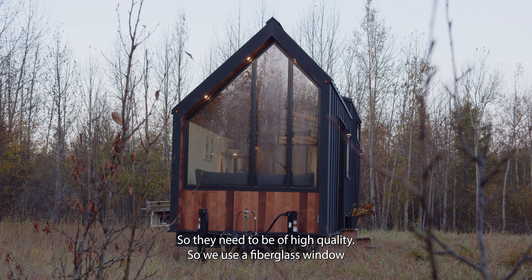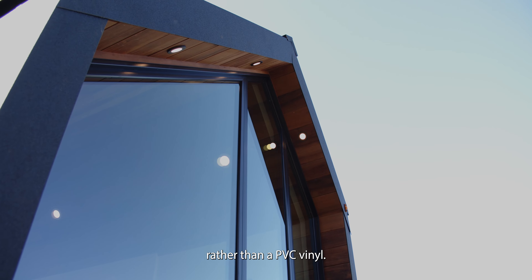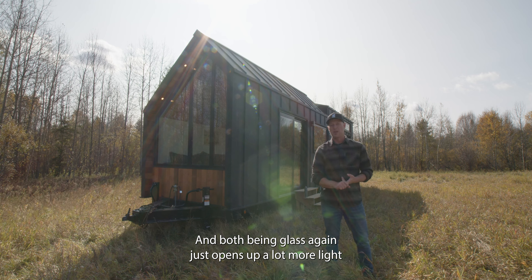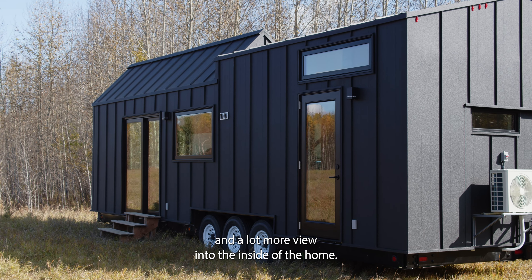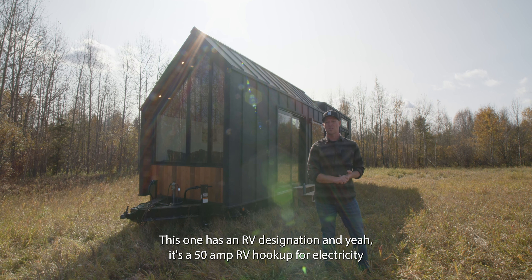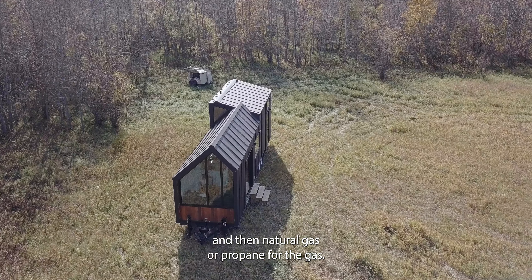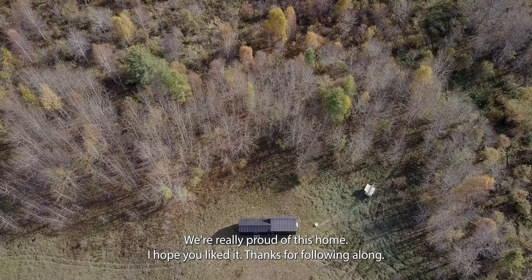We have a lot of windows and they need to be high quality, so we use fiberglass rather than PVC vinyl. As we mentioned, there are two exterior doors, both glass, which opens up a lot more light and view into the home. This one has an RV designation — a 50 amp RV hookup for electricity plus natural gas or propane for gas. Thanks for coming along on the tour; we're really proud of this home!